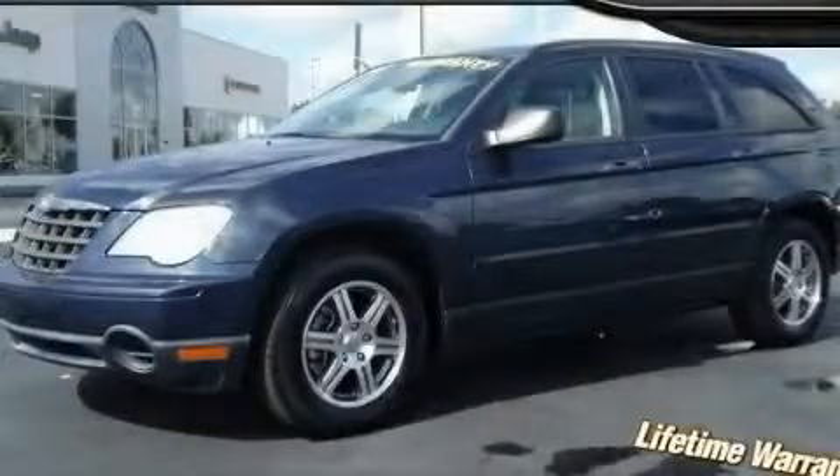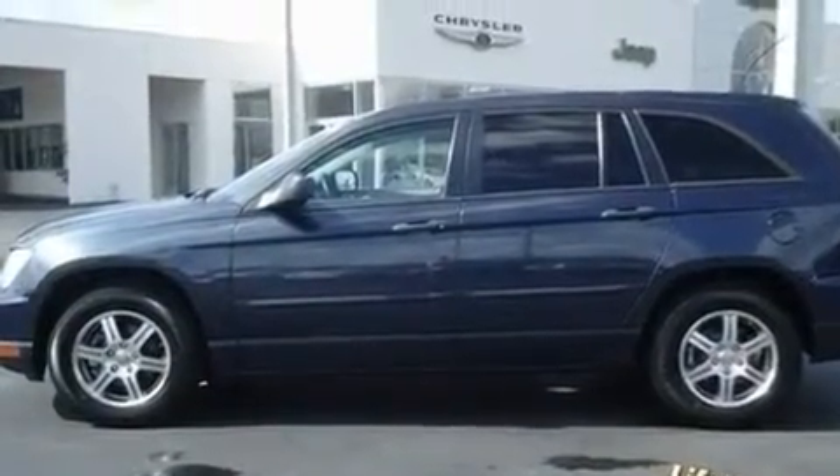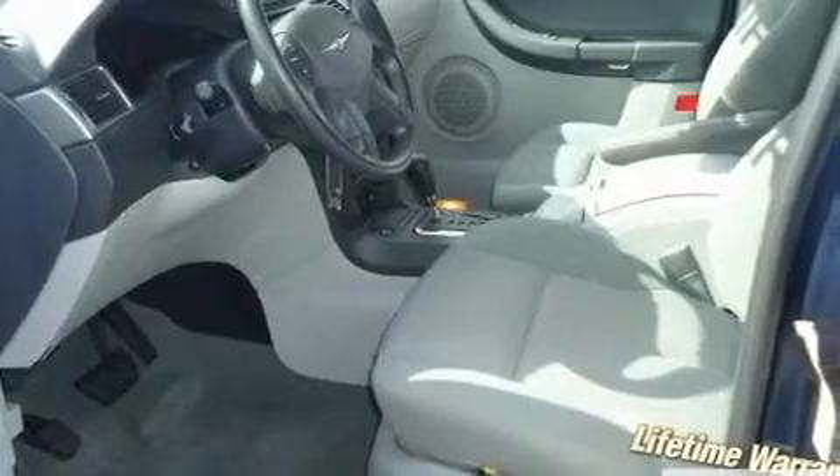This is a 2007 Chrysler Pacifica, a vehicle that can carry what you need so you can drive comfortably. It features a 3.8-liter six-cylinder engine and an automatic transmission.